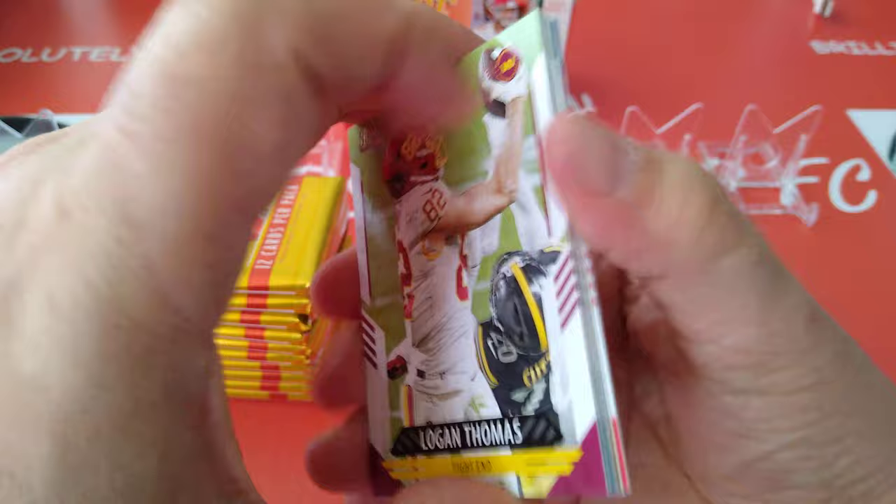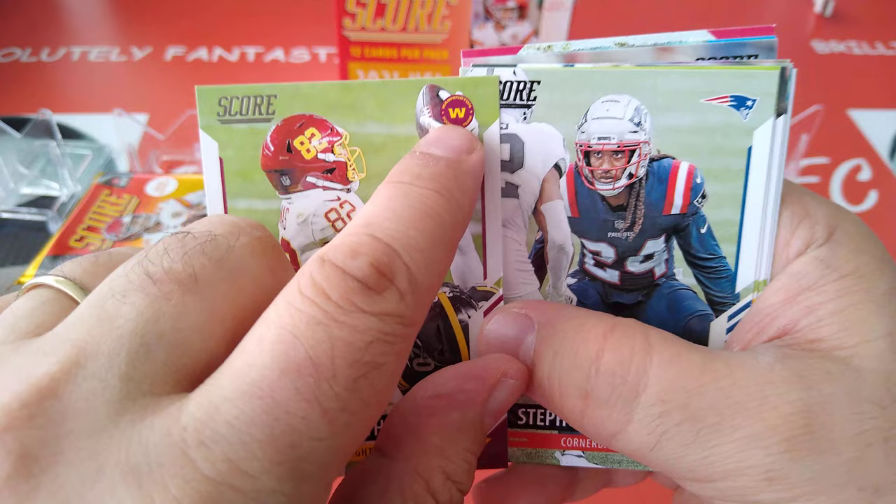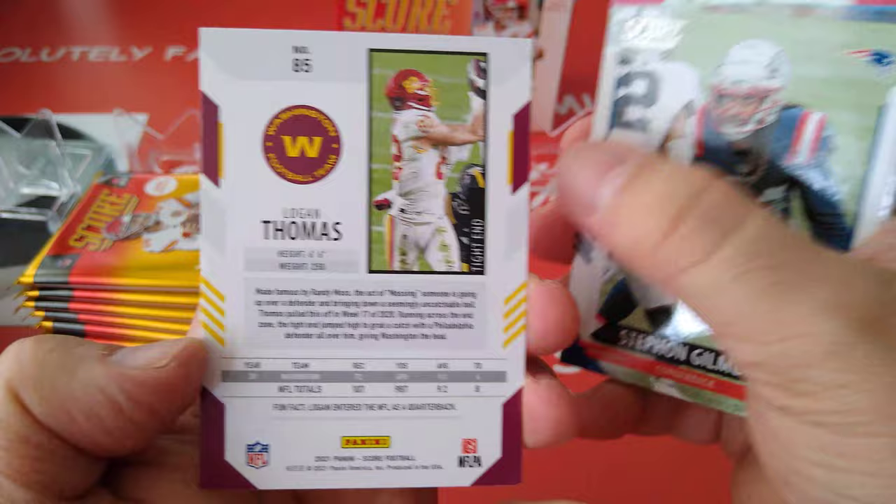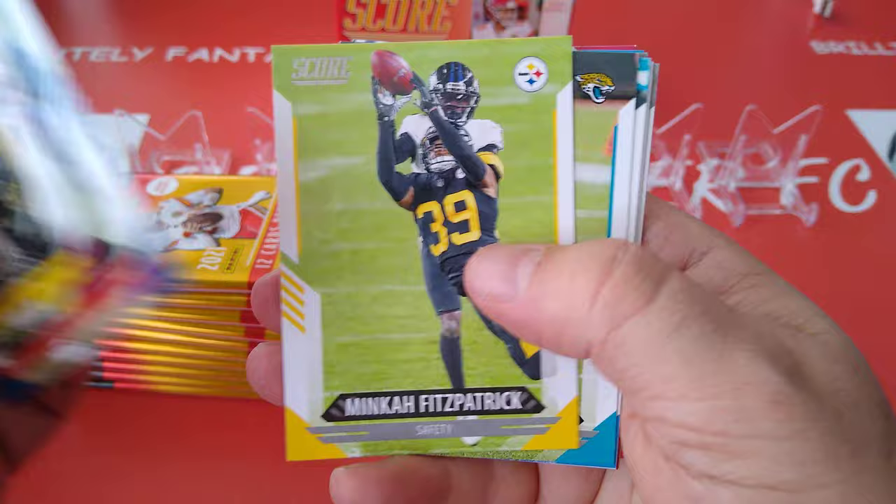Nice vibrant red and yellow colours — the Kansas City Chiefs colours. Did they do that on purpose? Here's your base set. Very nice. The club logo top right, Score top left, player name, position, action picture. Very cool with the stats on the back and the Washington Football Club colours.